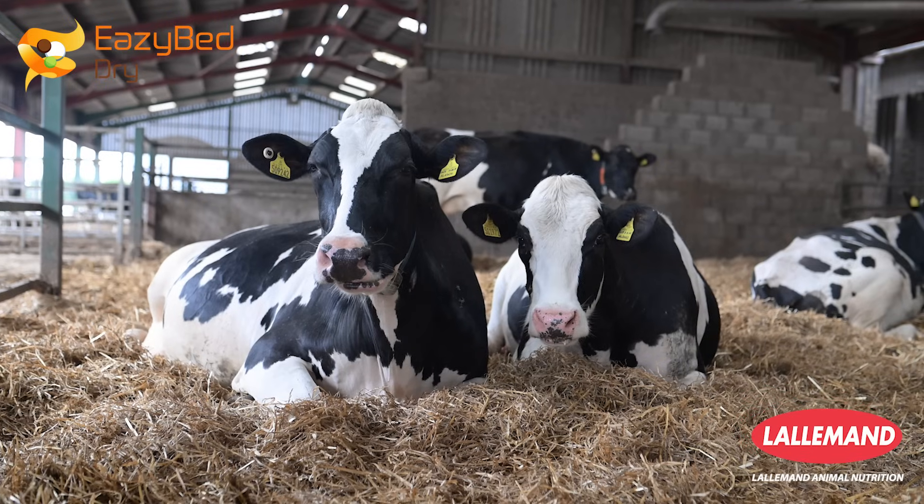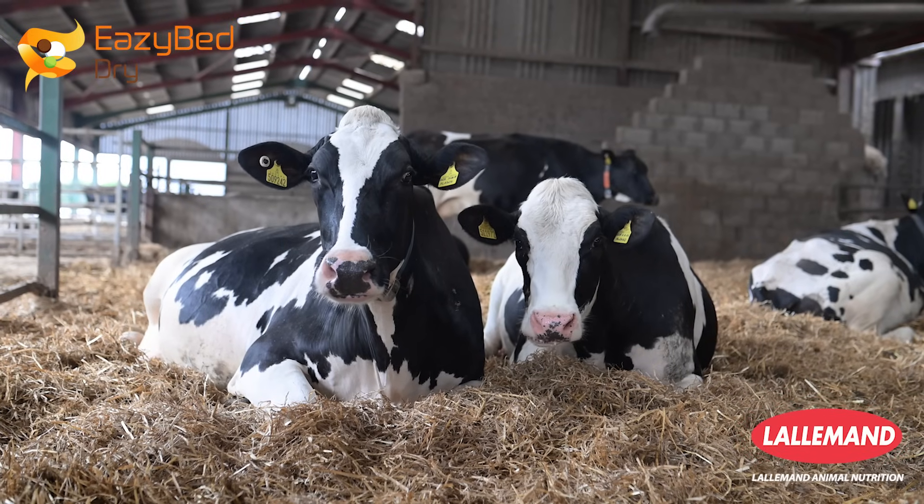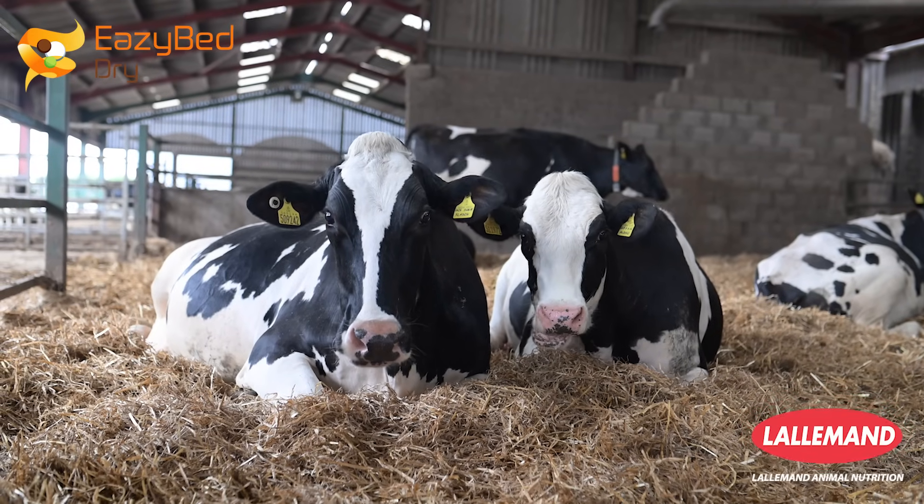It's an environmental bedding conditioner so it's actually usable in loose housing as well, so it's a very versatile product.